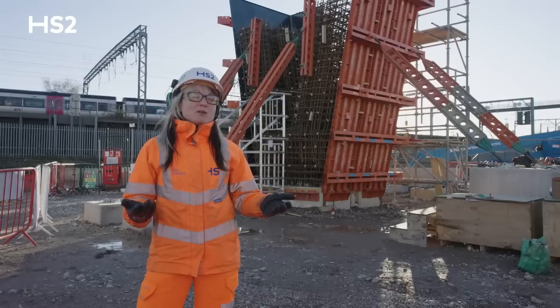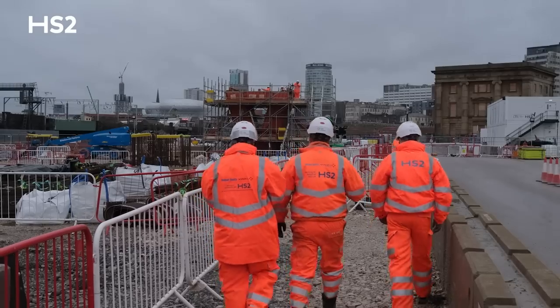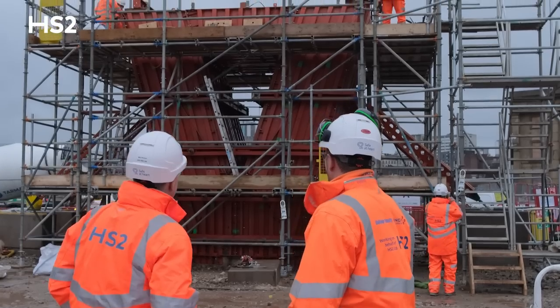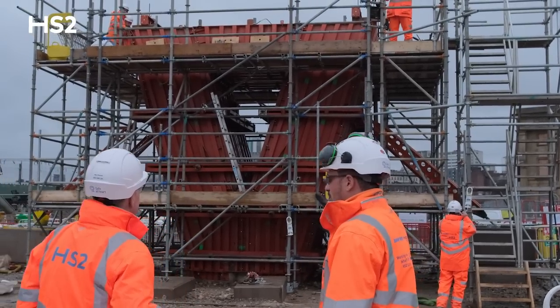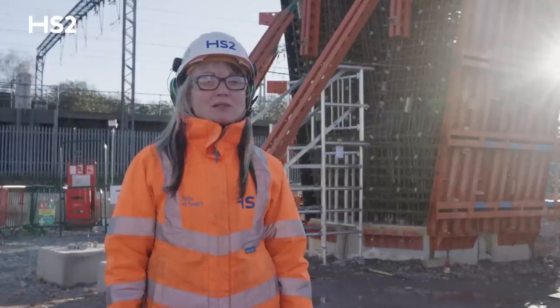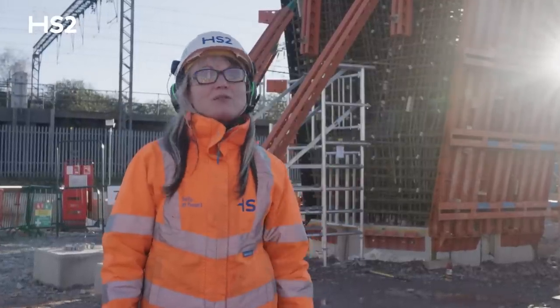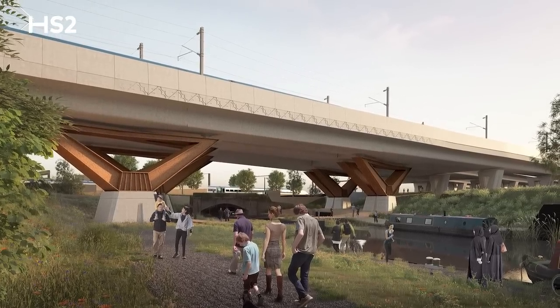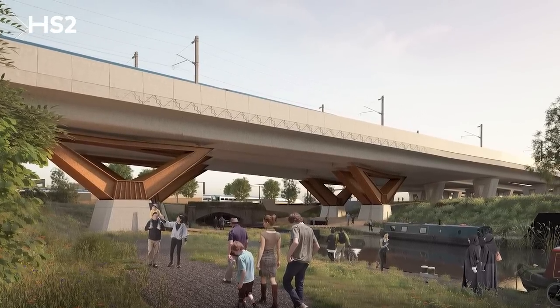We can say that each pier will take between three and four weeks to construct. After finishing at least four piers, we will start the construction of the reinforced concrete deck. At its widest point, the viaduct measures around 65 meters — that's on the interface with Curzon Street station — and it takes HS2 from three tracks up to seven tracks at the station.